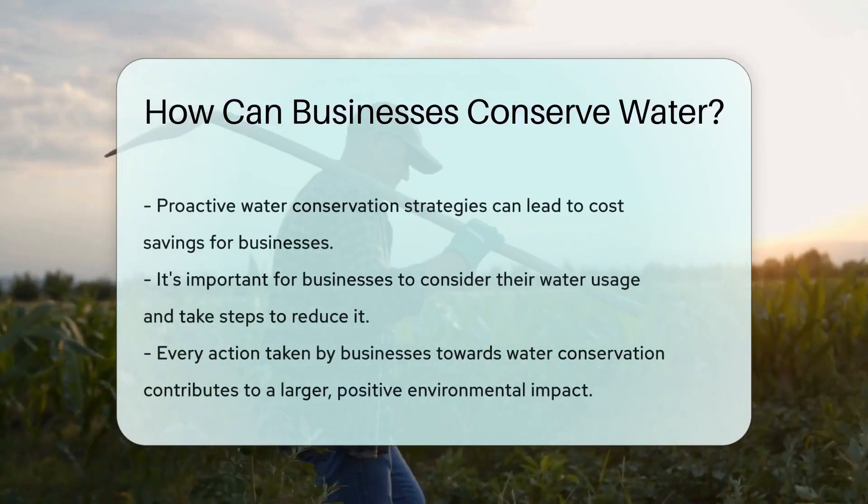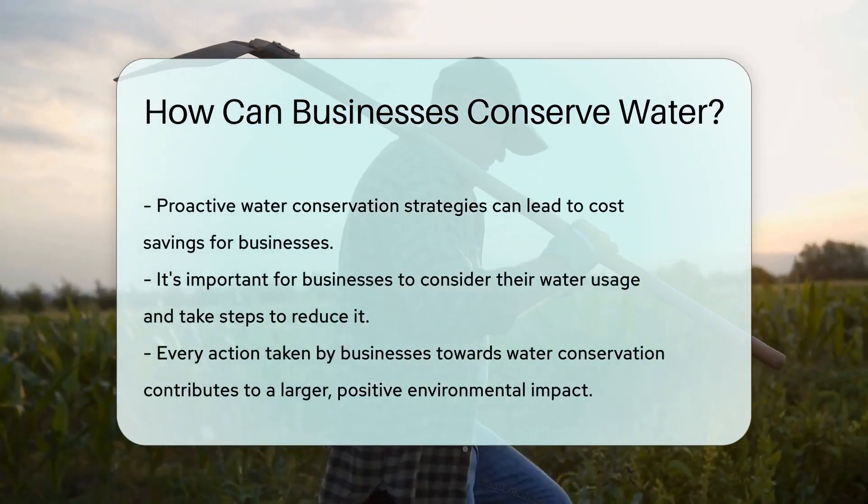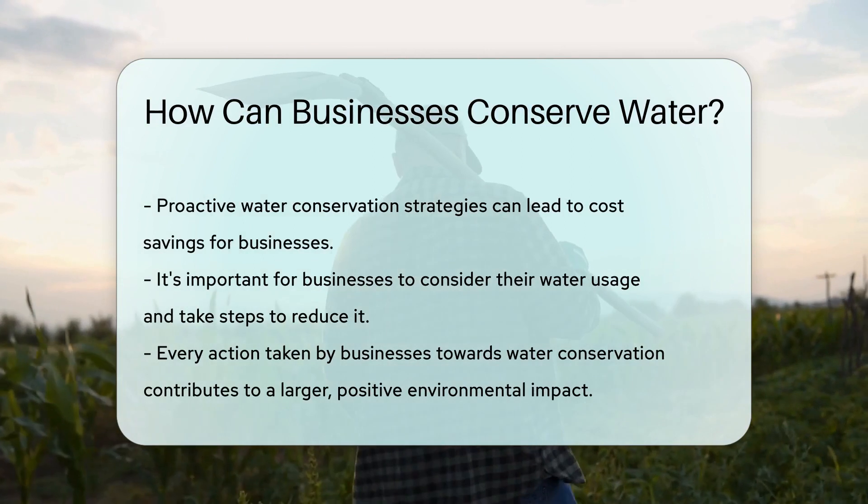Lastly, rainwater harvesting is a smart move. Collecting rainwater for non-potable use is like catching savings from the sky.